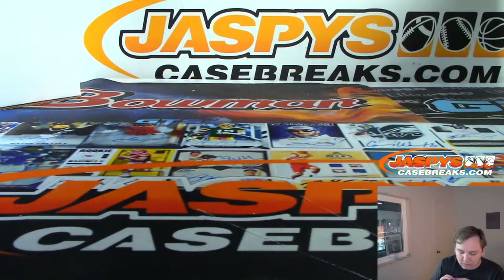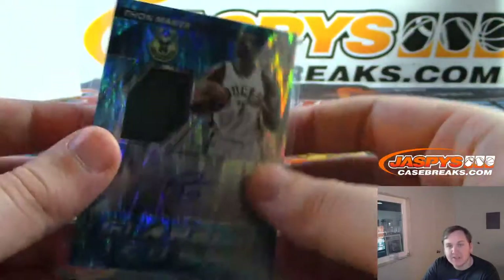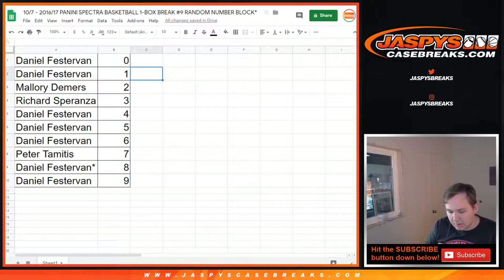So there you go. A little bit of peeling on that back corner there. That was Spectra Basketball 16-17, number nine. Post number 10. Thanks everybody for getting in, thanks for watching. Let me randomize that non-numbered card before I forget — Jimmy Butler base. So let's take all 10 names.